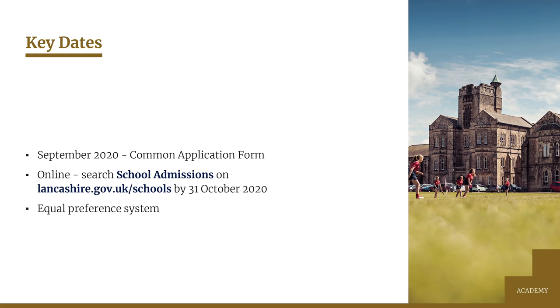Lancashire County Council coordinate admissions to Year 7 for all schools and if your child's in Year 6 you can apply for their secondary school place now at www.lancashire.gov.uk/schools. It's quick and easy to do and you'll receive an email confirmation of your application. You need to complete the online form to show your three preferences for secondary schools by the 31st of October. If you're unable to make an online application you'll have to contact the district education office for a paper version.